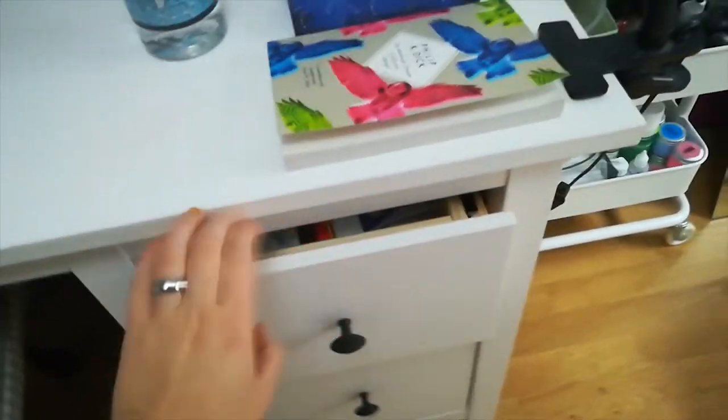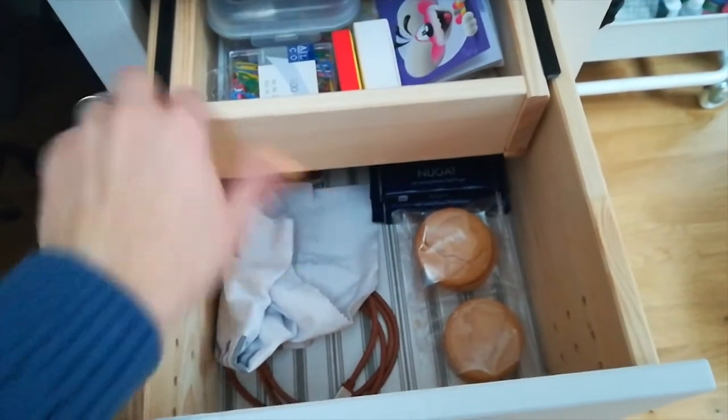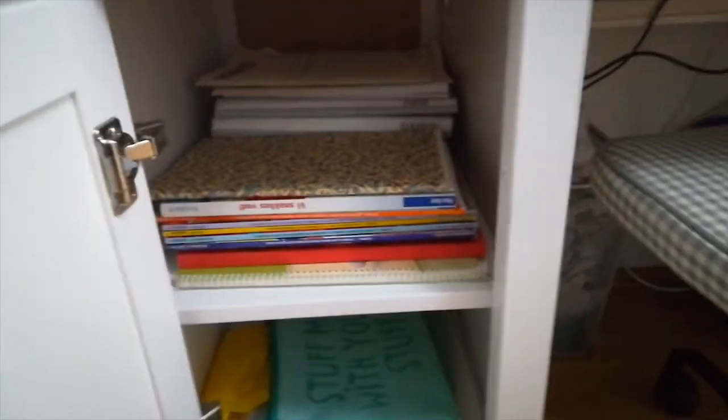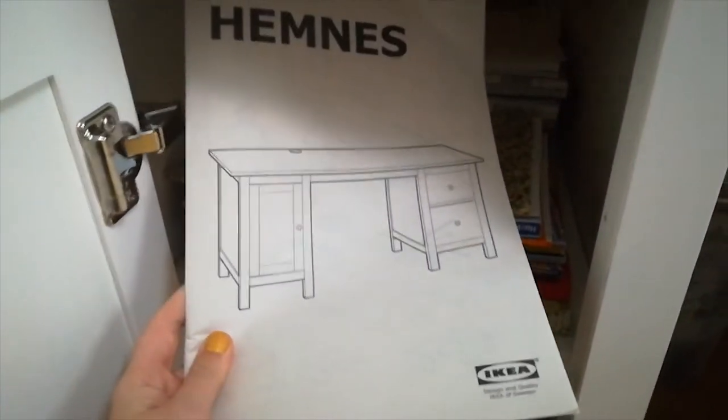Then there are two drawers on the right where I keep paper clips, post-it notes, and emergency chocolate. And that one is for documents and paper — I don't use it that much. And this one has Danish materials and stuff from university. That's quite practical. And yeah, that's the desk in case you want to know which desk I'm using.